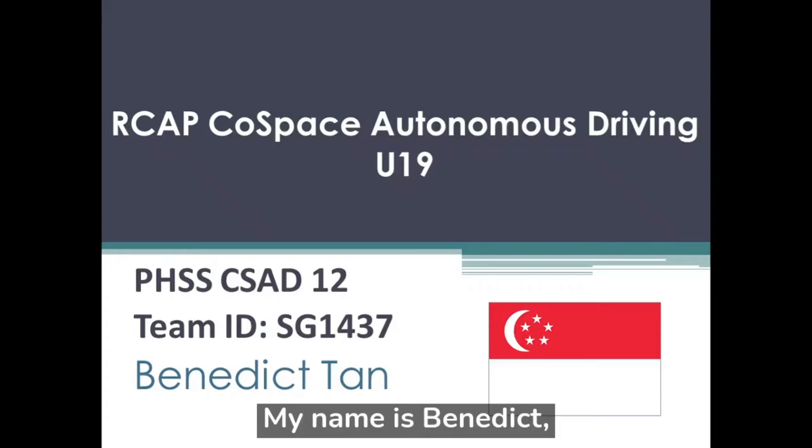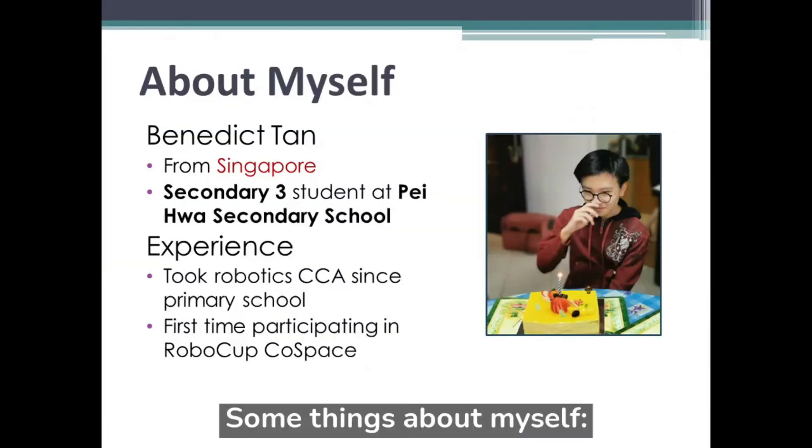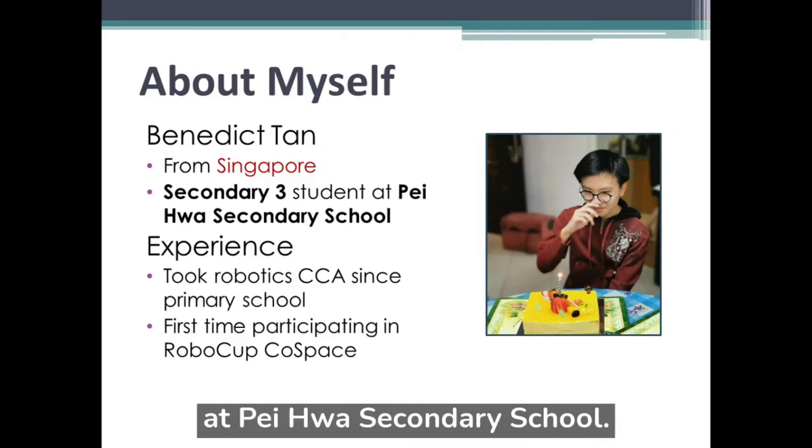Hello everyone, my name is Benedict, taking part in the Autonomous Driving U19 category. Some things about myself: I am from Singapore, and currently a secondary 3 student in Paywall Secondary School.